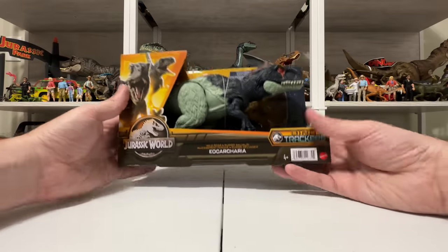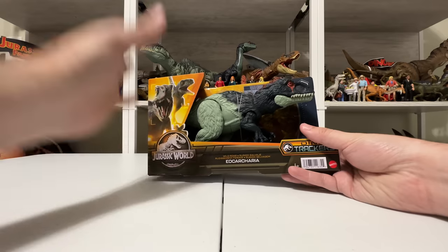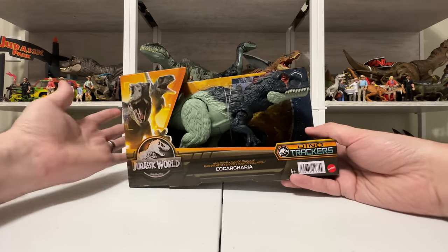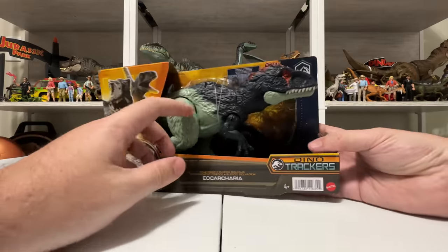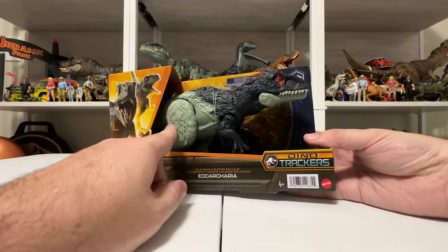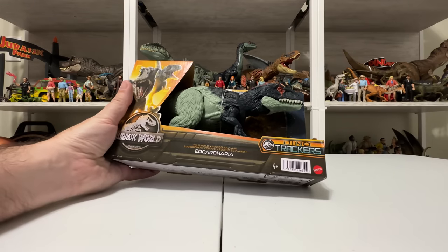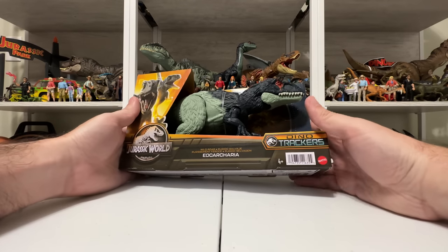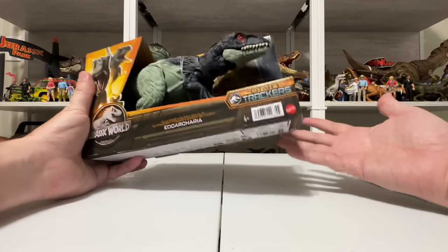Eocarcheria is part of the Wild Roar assortment — that basic medium-sized electronic dinosaur figure they've been doing since 2018. This one looks really cool though, because even from a quick look in the box you can see lots of texture and feathers and stuff like that. Some details I can't wait to check out once we get it out of the box.